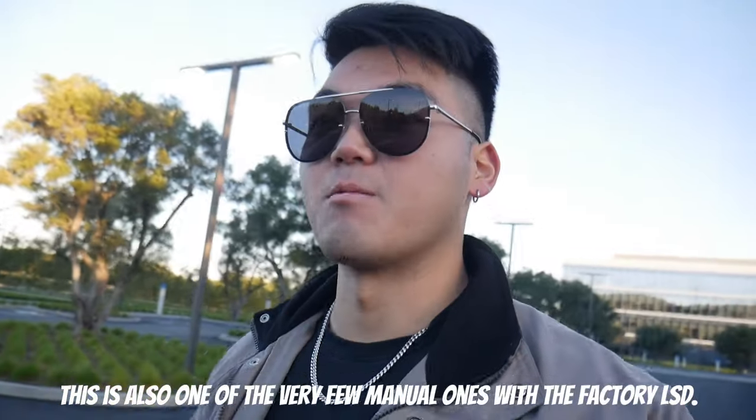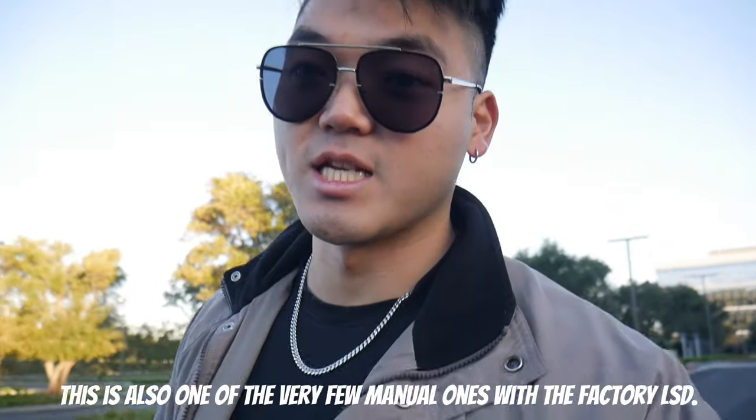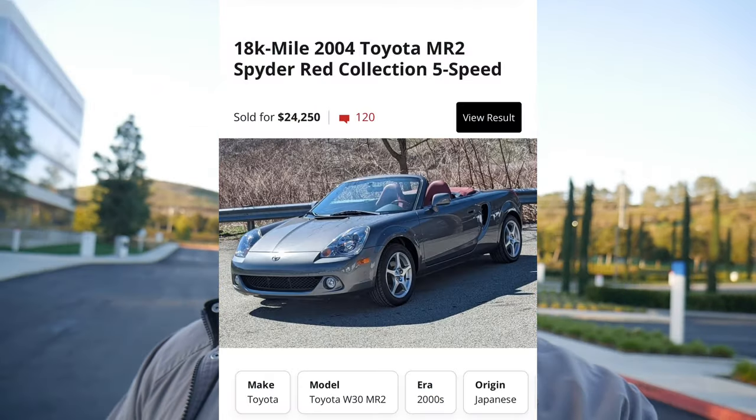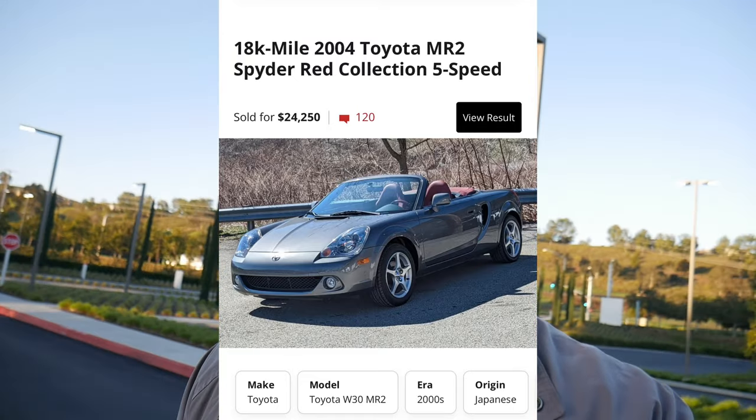That's why I was so happy when I found it, because this is just not something that you see every single day. I'll post something on the screen — here's an 18K mile version of this same car that was sold on Bring a Trailer. This one has 79,000 miles, almost 80,000 miles. Still extremely low, but not the same. I'm not saying this thing's worth it, and it's not nearly as clean. That car sold for around $24K, and that was during 2021, post-pandemic.